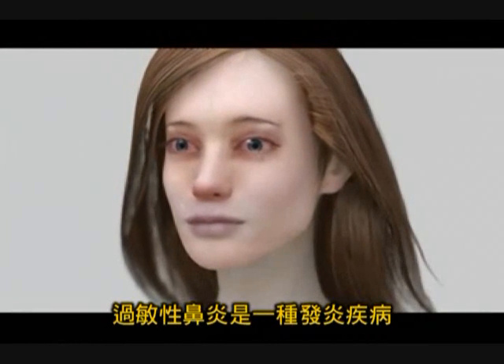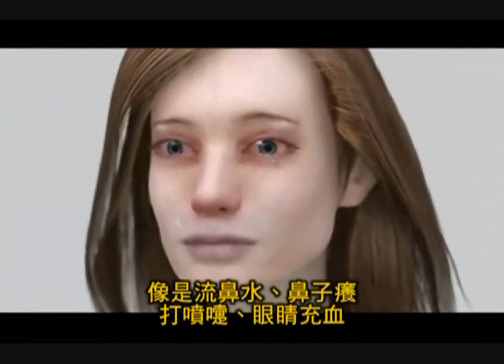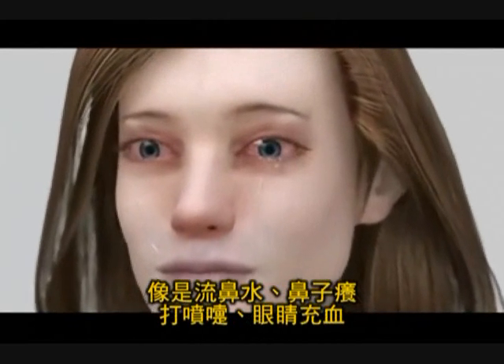Allergic rhinitis is an inflammatory disease characterized by nasal symptoms such as rhinorrhea, nasal itching, sneezing, and congestion.